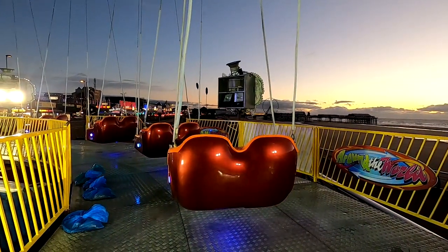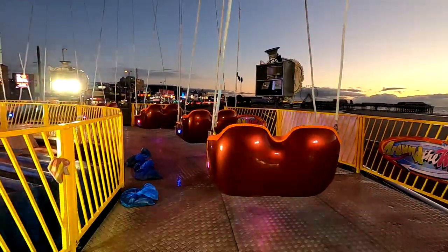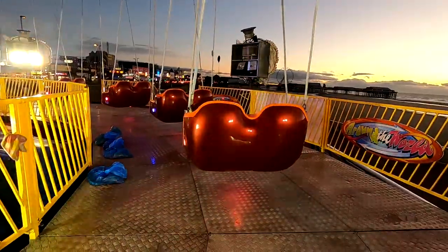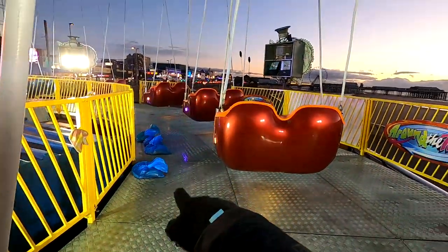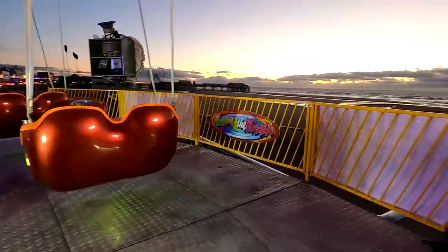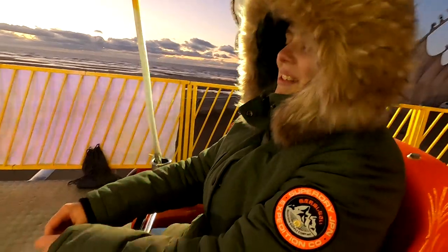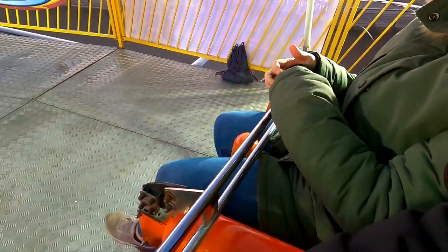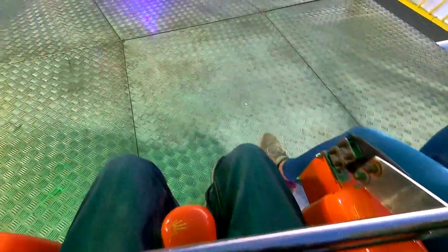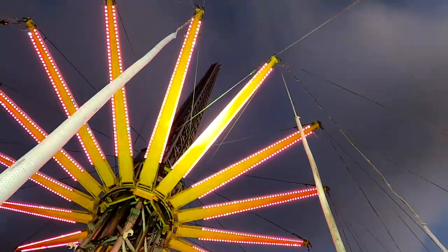We're seated ready for our ride on the Star Flyer. It's £7.50 per person to ride. We're the only ones on it at the moment, and because of that, for weight distribution, they've got sandbags at the side that they put on the seats. It's weird riding one of these without a seatbelt across here — you've got the bar, but there's no seatbelt around the top of your legs or around your waist. So here we go, ready to ride — we're going to head up and get some awesome views over Blackpool.